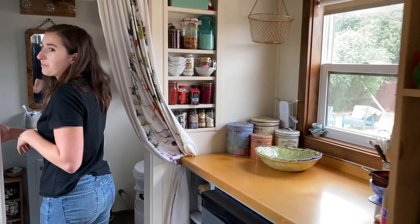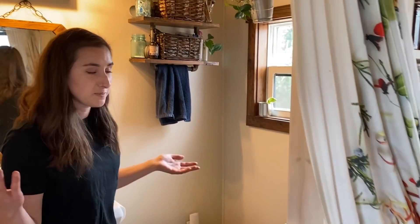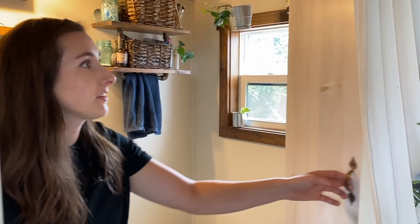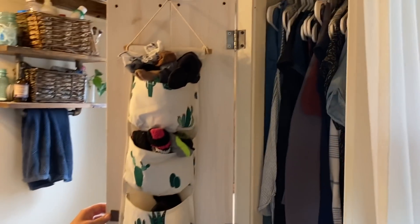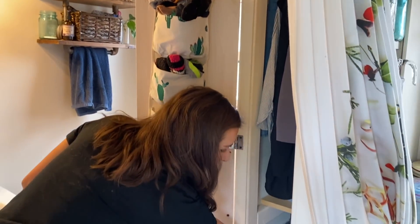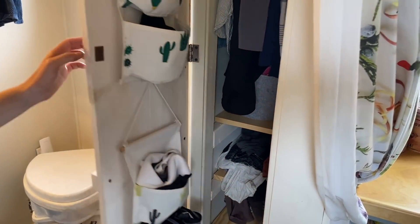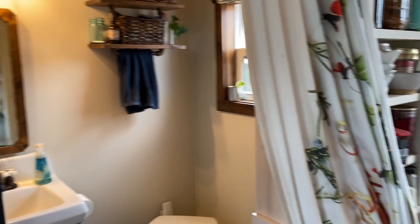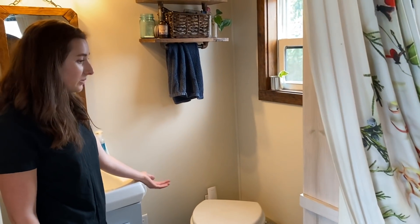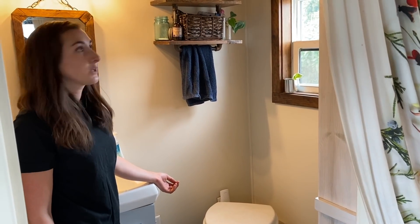Over here we have the bathroom area. It's actually a really good-sized bathroom for one person or two. This is where the majority of my clothes are — I made sure to have lots of hanging room for my work shirts, and there's additional folded clothes area, room for shoes, and some additional hanging items. I chose to go with a Nature's Head composting toilet. They're so great and easy to maintain — there's never any odor if you take care of it properly, and it works really well for me.